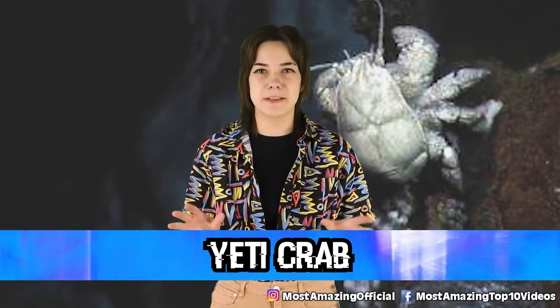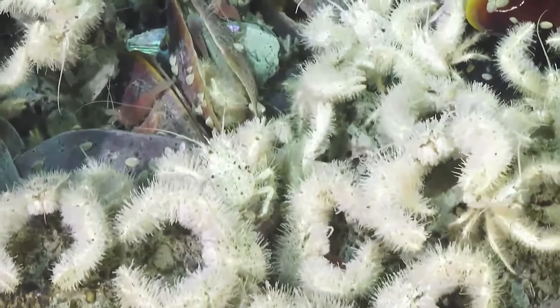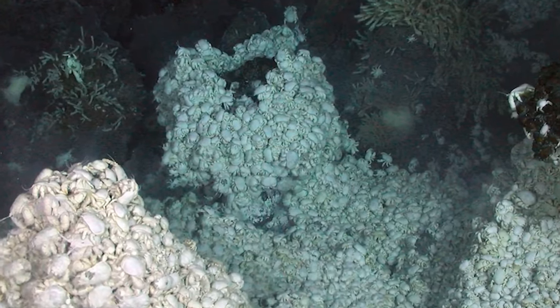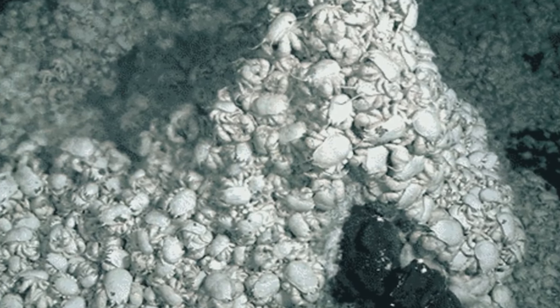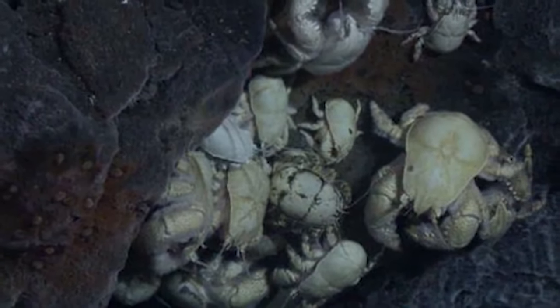Number 8: the yeti crab. This fuzzy looking crab was only recently discovered in the mid 2000s just south of Easter Island, and it appears to thrive around hydrothermal vents underwater. It's believed they eat mollusks around the vents and also appear to grow bacteria on their arms by holding them over the vents, so they can eat the bacteria later. These animals are virtually blind due to their deep sea location and can only live within very close proximity to the vents — if they wander just a few meters away, they're highly likely to die. Because of this, yeti crabs are typically seen in massive piles, sometimes up to 600 crabs per square meter.